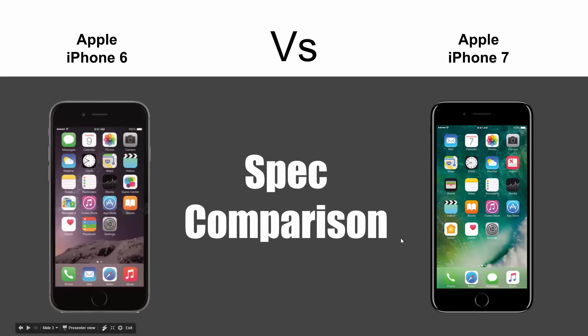Anyway guys, this has been the spec comparison between the iPhone 6 and the iPhone 7. I hope you did find it helpful. Make sure you like, favorite, and share the video if it was helpful, and make sure you also subscribe to H2TechVideos. Have a good one.